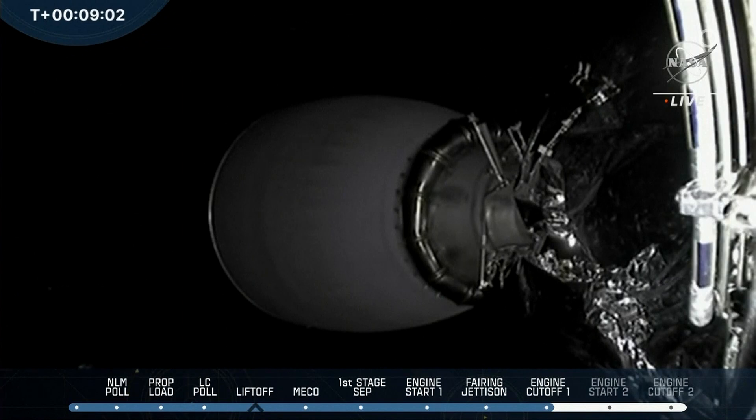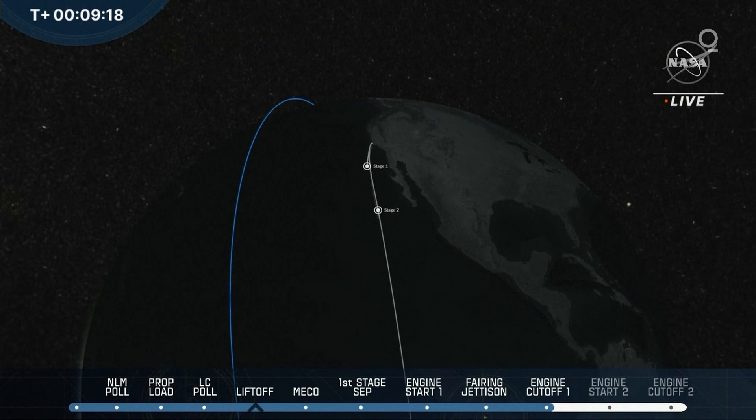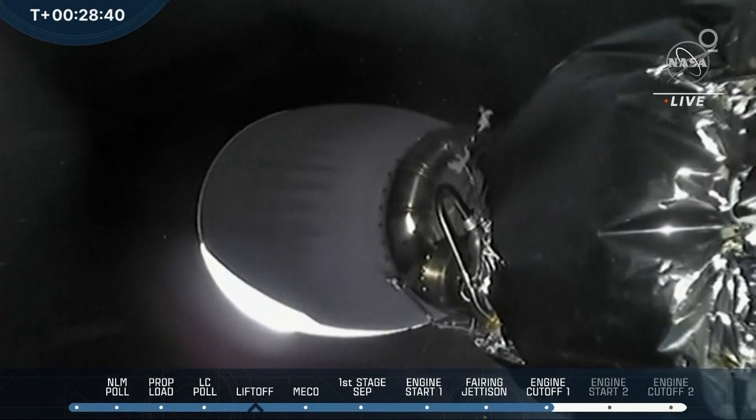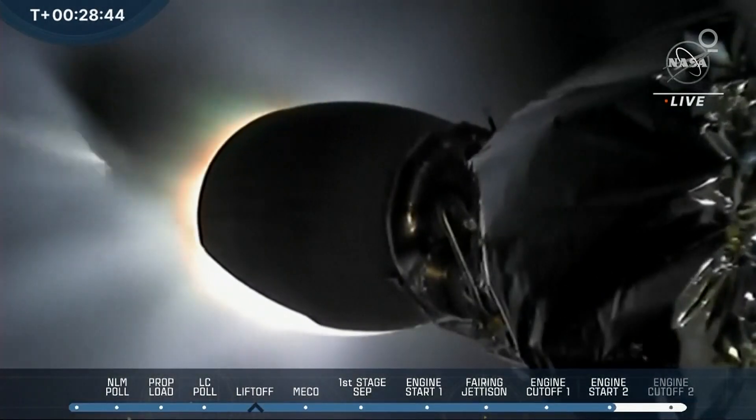We're getting another view of stage 2 during its coast. We just heard positive confirmation of stage 1 landing. It's tricky to maintain that feed from the drone ship at the moment of landing, but we do have confirmation that the first stage booster has landed safely. MVAC ignition.